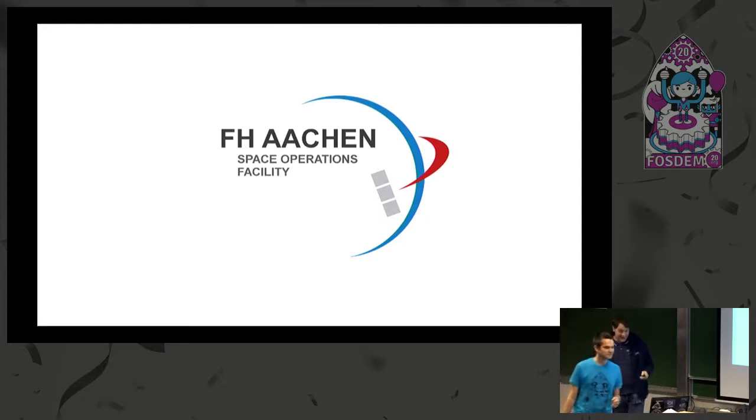Thank you very much for getting the opportunity to have this talk. Actually, we should have had two people for this talk, but my co-presenter decided to drive by car because it was not at Aachen, and the car broke down, so I also now have to present his slides. But we will make the best of it.